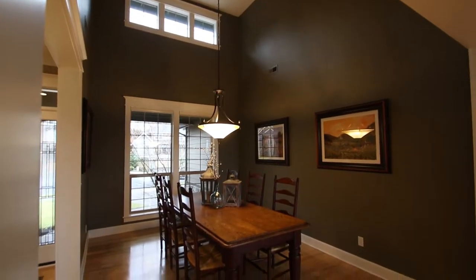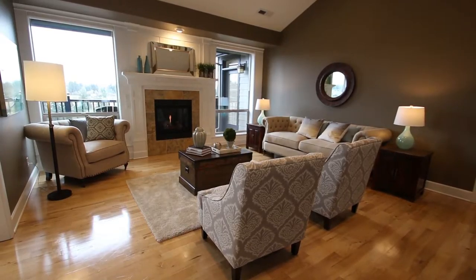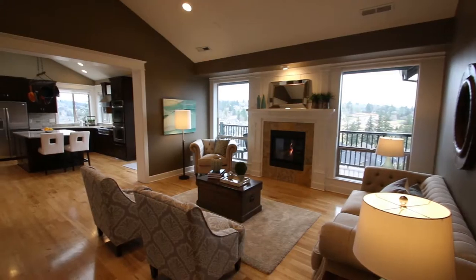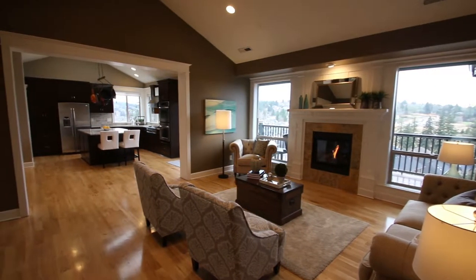This Mascord design home was built in 2006. It has 4,100 square feet, six bedrooms, four bathrooms, and it's sited on nearly a quarter acre lot.